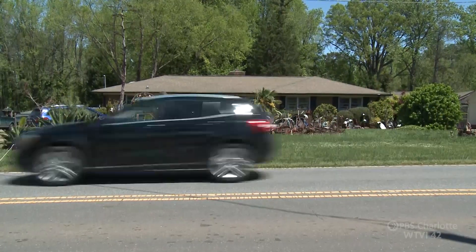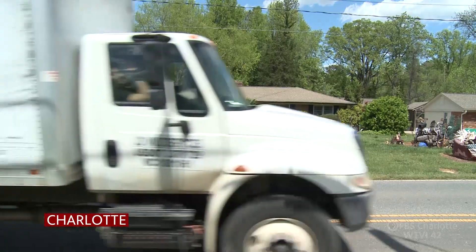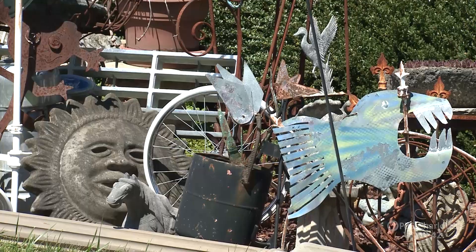The traffic usually whizzes by. People these days, they just rush, rush, rush. But with road work happening just up the street on Sunset, drivers are slowing down. When they see this yard, they stop and kind of look — what's going on over there? They're taking notice of what's happening in Joe and Charlene Martin's front yard.